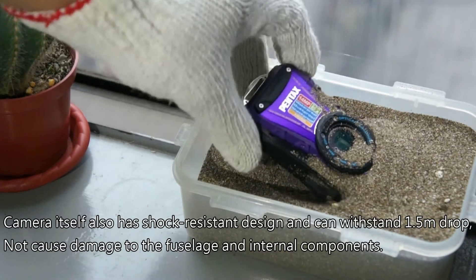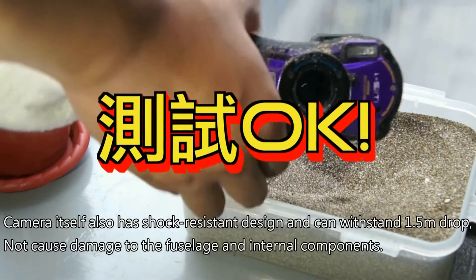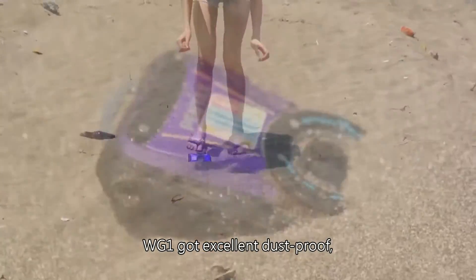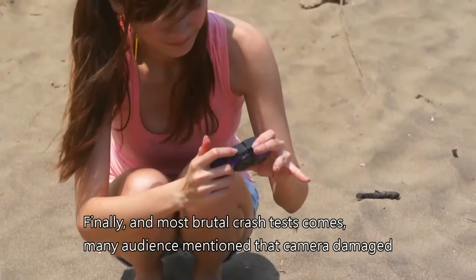The camera itself also has a shock-resistant design and can withstand a 1.5 meter drop without causing damage to the fuselage and internal components. The WG-1 got excellent test proof. Finally, the most brutal crash test comes. Many audience members mentioned that cameras get damaged.